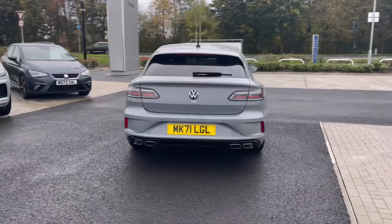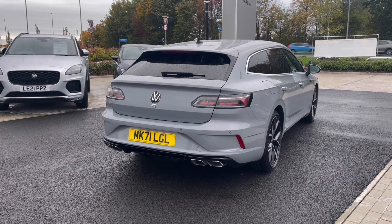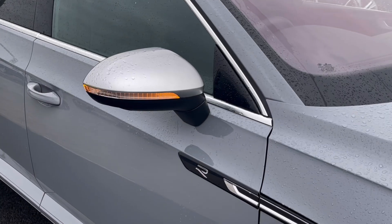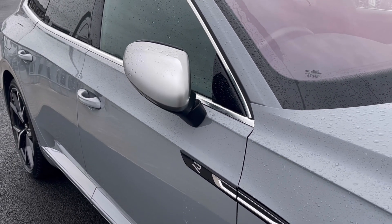It comes painted in the stunning Moonstone Grey finish, which looks absolutely fantastic with the VW badge detail at the front and rear of the vehicle. To minimise the risk of damaging the vehicle, the power-folding wing mirrors do fold and unlock.